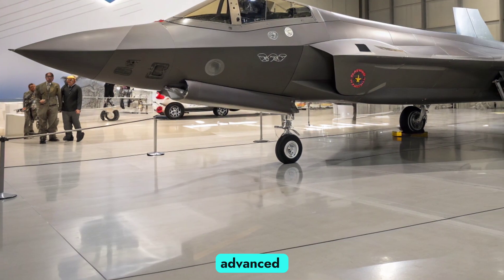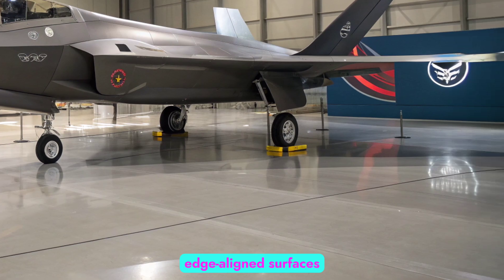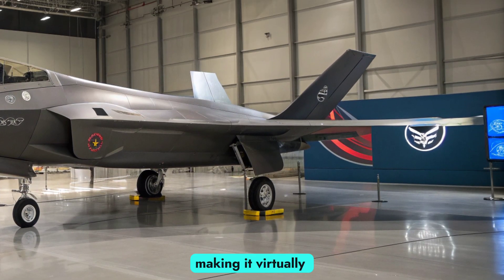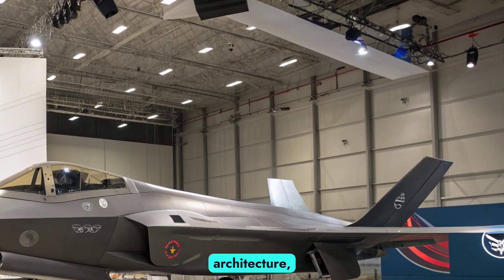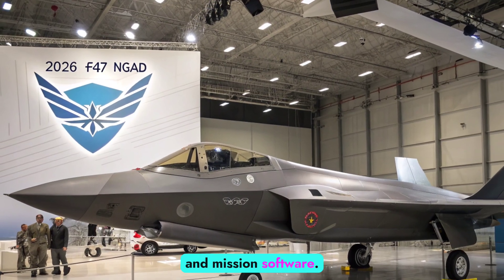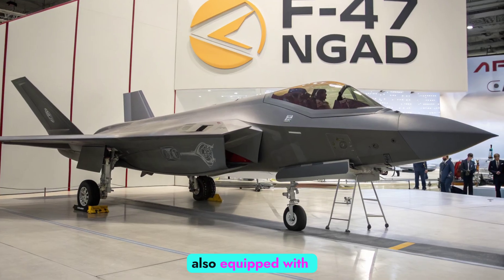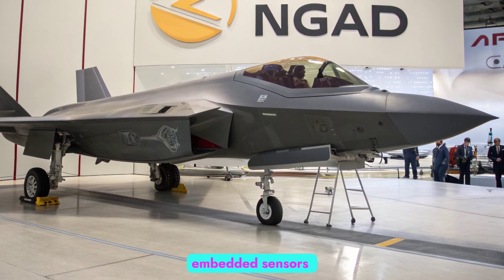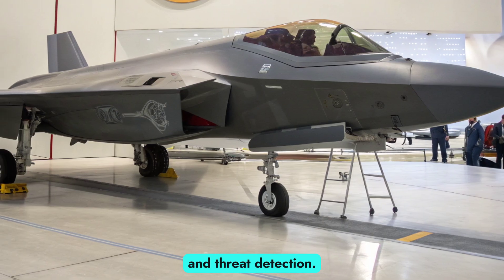It incorporates advanced radar-absorbent materials, internal weapons bays, and edge-aligned surfaces, making it virtually undetectable at long ranges. The aircraft is built with open architecture, allowing rapid upgrades to sensors, avionics, and mission software. In 2026, the F-47 is also equipped with smart skin technology — embedded sensors throughout the airframe that provide real-time system diagnostics and threat detection.